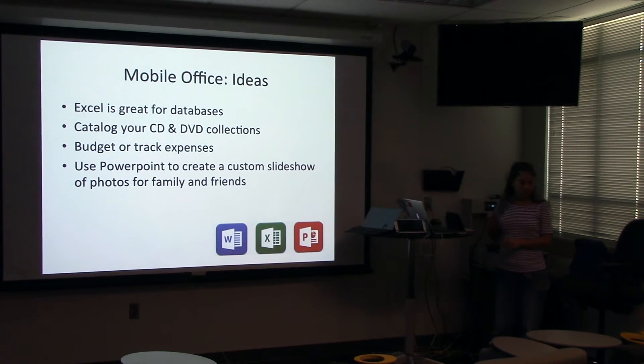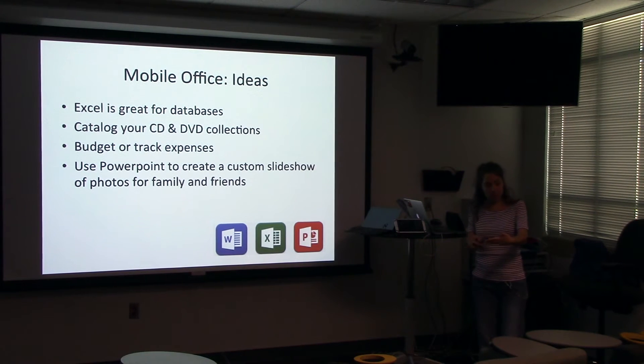Just a couple of ideas for using Microsoft Office: Excel is great for databases — you can make a database of your CD or DVD collection so you don't accidentally buy something you already own, or track budgets and expenses while traveling. You can use PowerPoint to create a slideshow to share with family without having to print pictures and make photo albums.